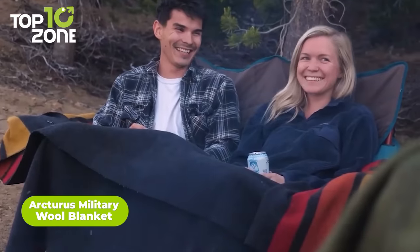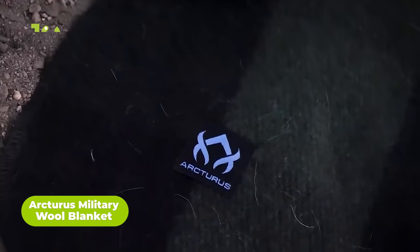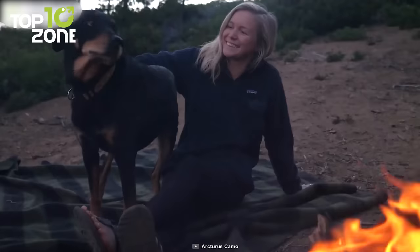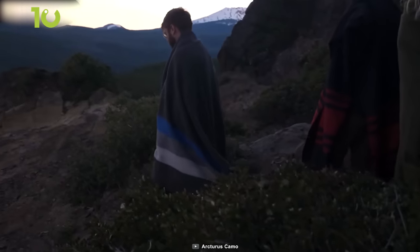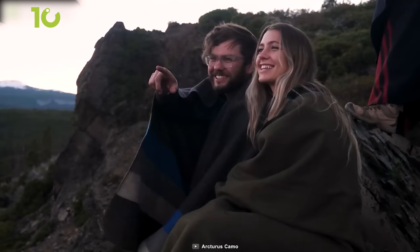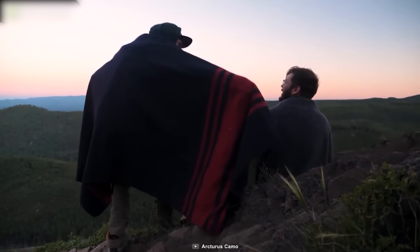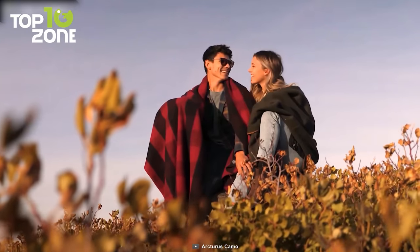Want a cozy blanket for your next adventure? Look no further than the Arcturus Military Wool Blanket. This blanket is made of high-quality wool that keeps you warm during chilly weather. Plus, the contrast lock stitching prevents frayed edges, unlike ordinary blankets in its class. The blanket is triple washed during production, so you can use it right away without any extra washing. And there's plenty of room available for up to two people as it comes with a footprint of 5 feet by 7 feet. The best part is it can be washed in a regular washing machine. All in all, the Arcturus Military Wool Blanket is a must-have for any cold survival environment.